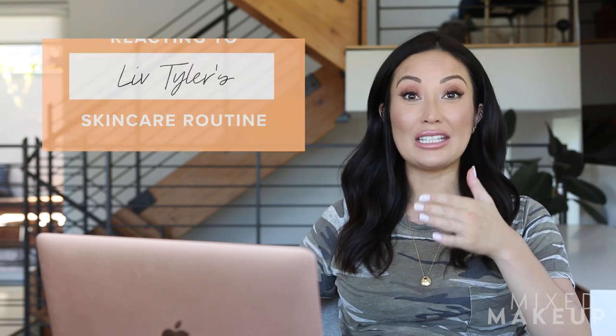Hey guys, welcome back for another skincare reaction video. You guys really requested this one. It's a little bit different because I'm doing Vogue. It's Liv Tyler. She's apparently got this 25-step beauty and self-care routine, and this is her beauty secrets show. I'm going to leave the link to the original video in the description box below so you guys can watch it if you haven't already. I think you guys have all watched this video, though, because I got a lot of tags.